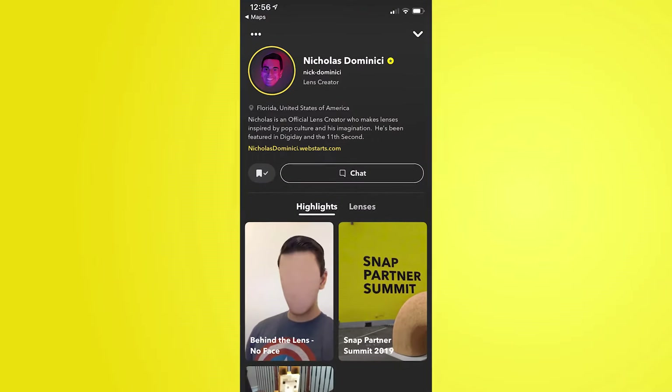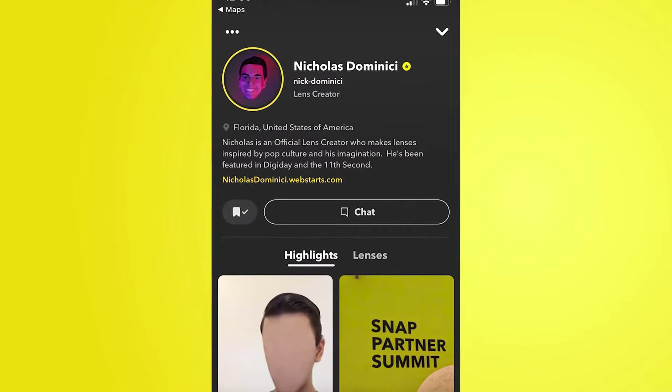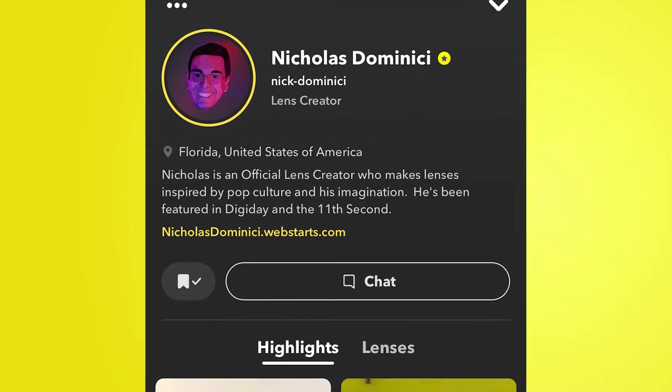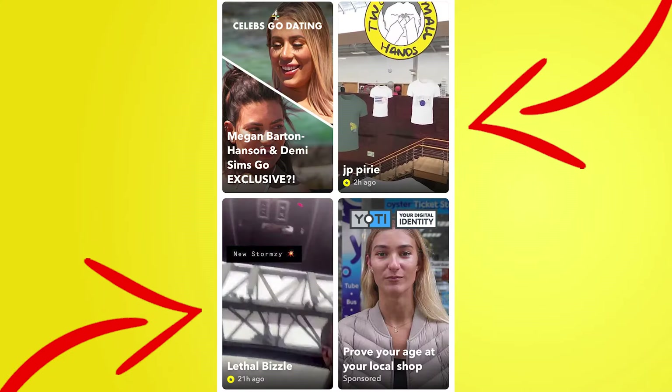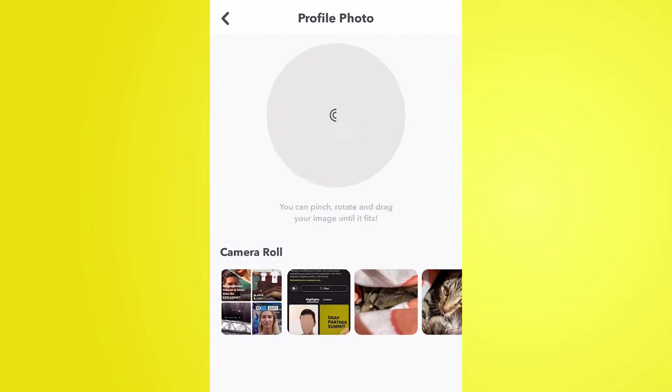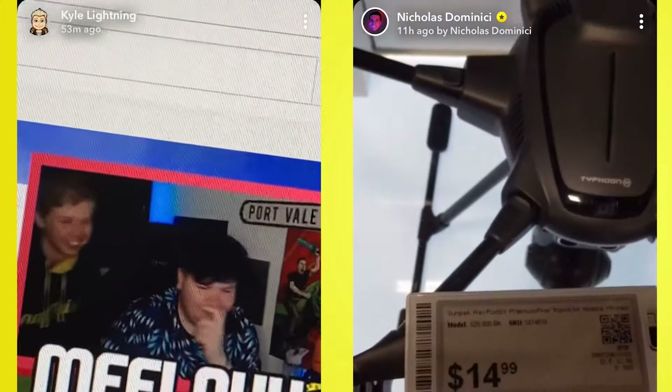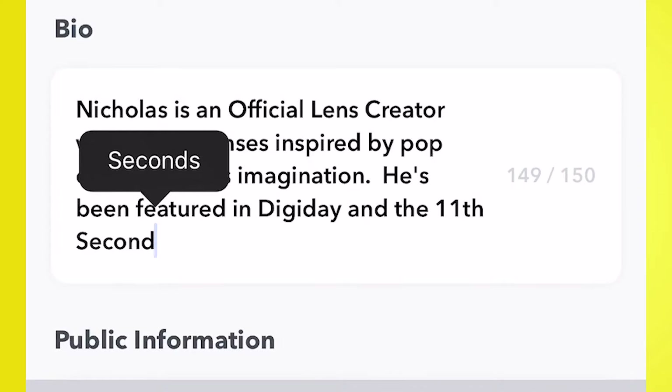So what happens when you become verified? You get a whole new profile screen with a ton of information you can share about yourself. When verified, you appear in the Discover tab and are promoted by the Snapchat algorithm. You get full control of your profile — you can change the profile picture to a custom image, which appears where your Bitmoji does when people view your story. You can also have a bio of up to 150 characters, which conveys who you are to potential subscribers and drives growth.